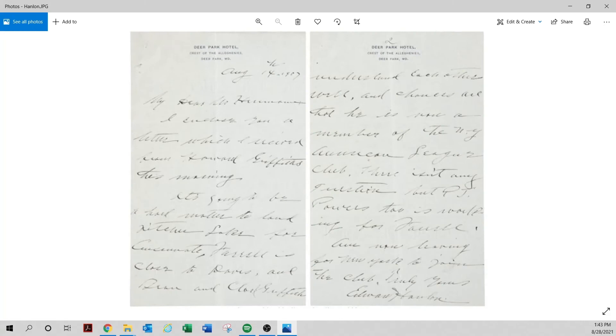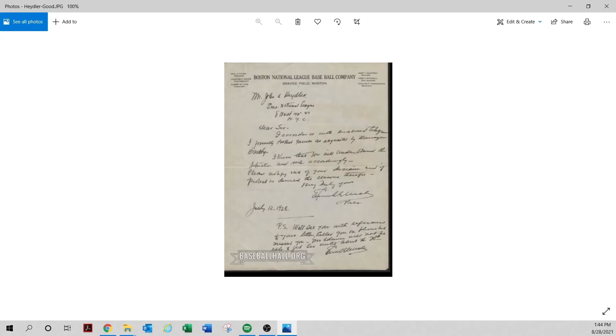Here's another really tough autograph — Ned Hanlon, looks like 1907, addressed to August Herman. Right away I have issues with this letter. Reading it: 'enclosed the letter received from Griffith this morning,' something about Cincinnati, and it is a protest letter. Hanlon is a very tough signature to obtain. The autograph itself is genuine, no question, but it's addressed to August Herman — I'd be very careful whether this letter was stolen.